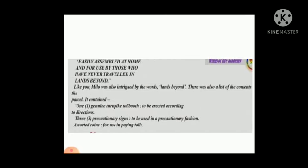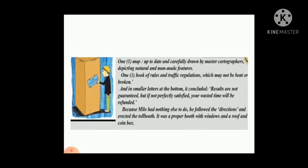"One genuine Phantom Tollbooth" — it was written inside. "Easily assembled at home, for use by those who have never travelled in lands beyond." Like you, Milo was also intrigued by the words. Here, "intrigued" means filled with curiosity. There was also a list of contents in the parcel. It contained one genuine turnpike tollbooth, to be erected according to directions. Three cautionary signs to be used in a cautionary fashion. Arrows and coins for use in paying tolls. Here, "precautionary" means something to do in advance.